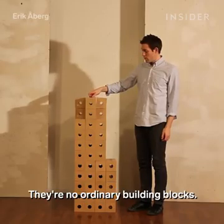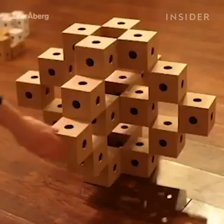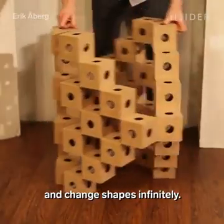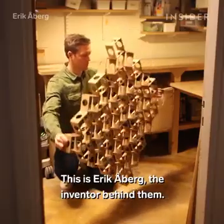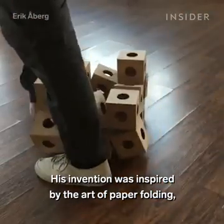These cubes are no ordinary building blocks — they're built to collapse, expand, and change shapes infinitely. They're called Ghost Cubes. This is Eric Auber, the inventor behind them. His invention was inspired by the art of paper folding, also known as origami.